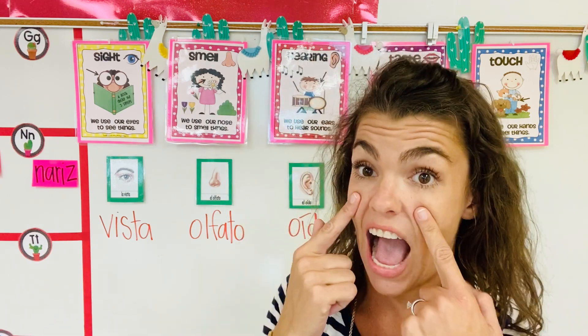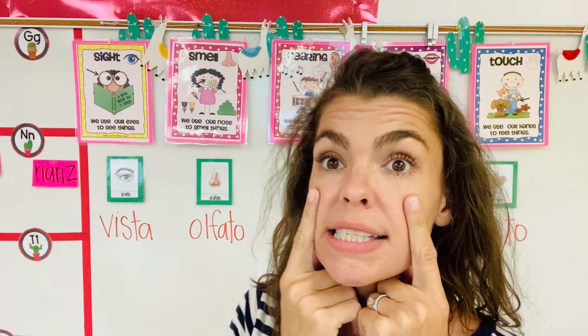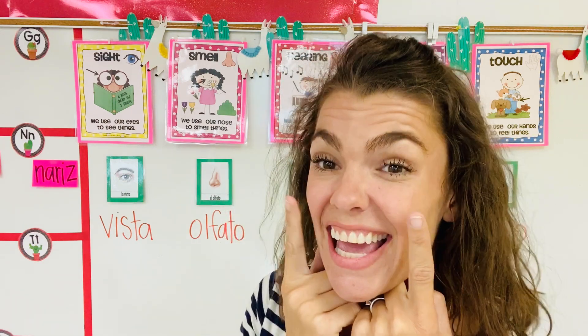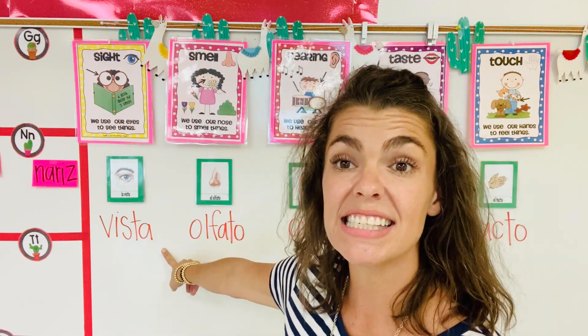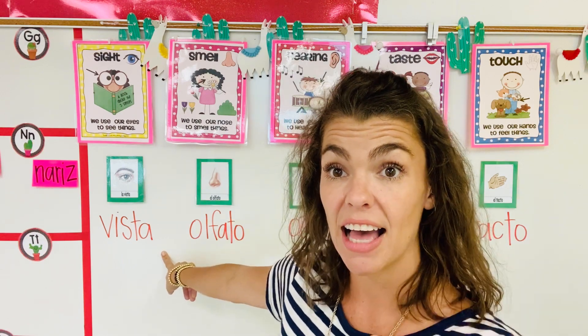So first, the eyes. What do eyes do? They help us to see things. To see. In Español is vista. Vista. Everybody say it with me: La vista. To see.